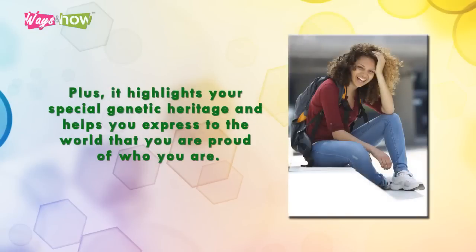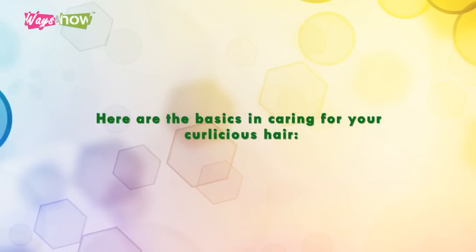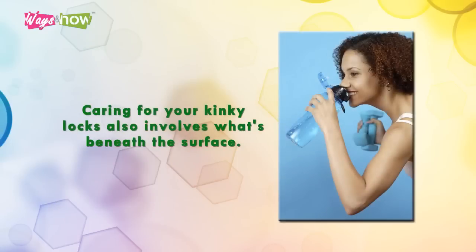Having kinky hair highlights your special genetic heritage and helps you express to the world that you are proud of who you are. Here are the basics in caring for your curlicious hair.